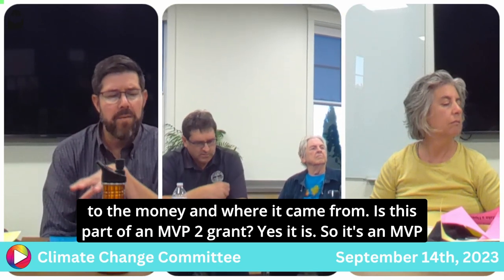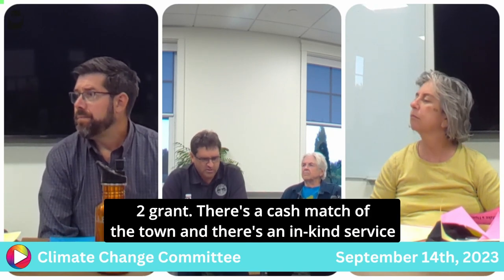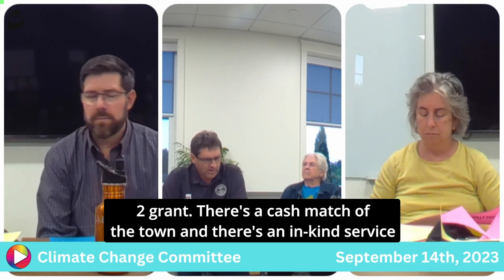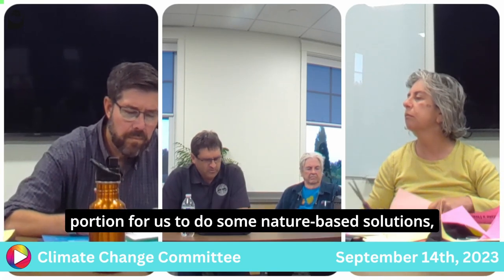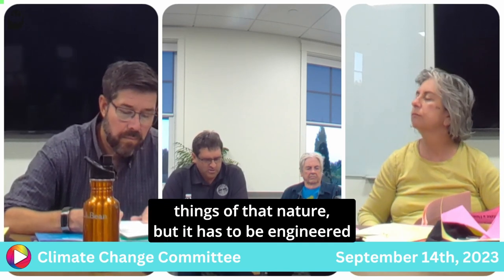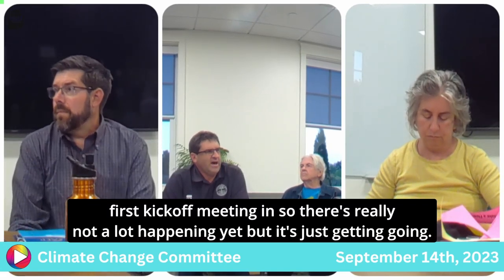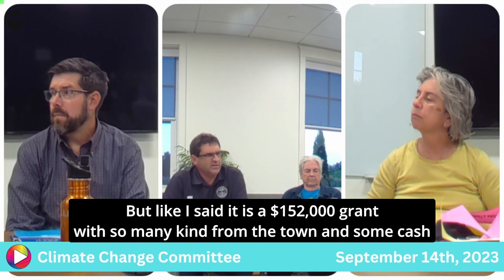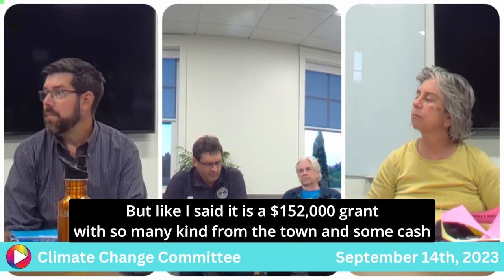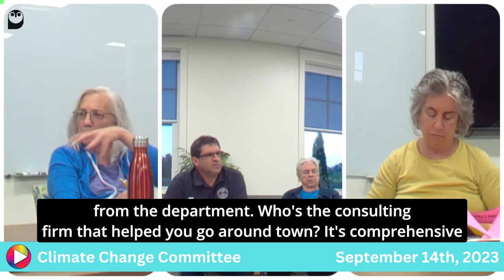It is an MVP2 grant. There's a cash match from the town and an in-kind service portion for us to do some nature-based solutions, but it all has to be engineered out first. We just had our first kickoff meeting so it's still very early stages. It is a $152,000 grant with some in-kind from the town and some cash from the department. The consulting firm is Comprehensive Environmental.